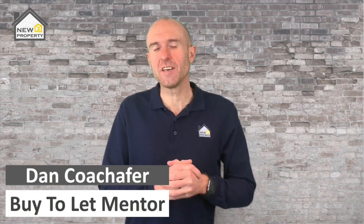So you're interested in the basics of buy-to-let investing — the actual things that you need to know so you can get started right away. If that's the case, then you're in the right place. My name's Dan, welcome to another video.